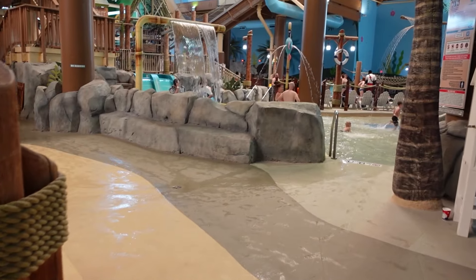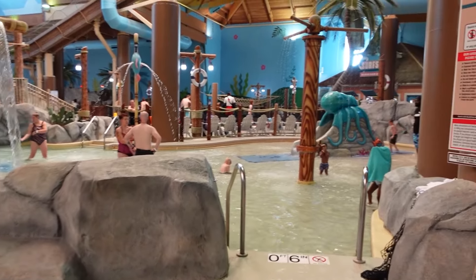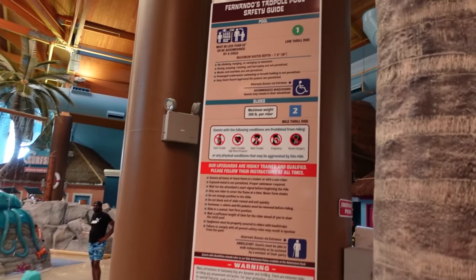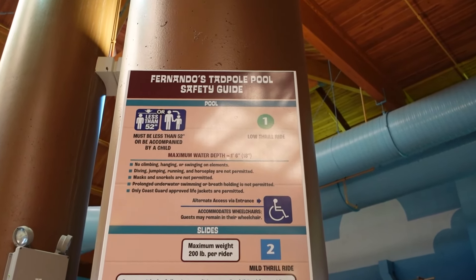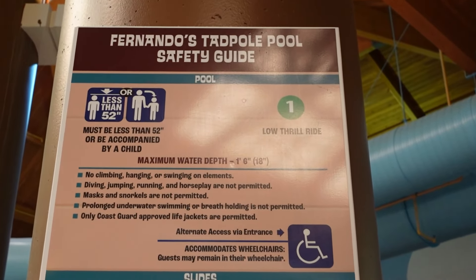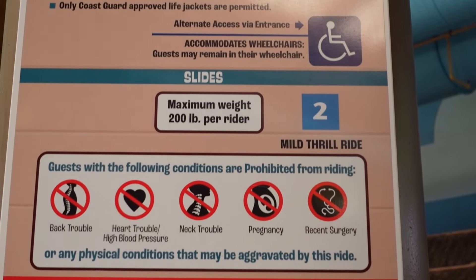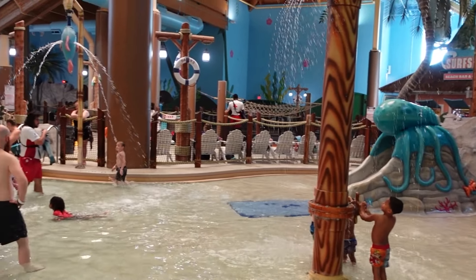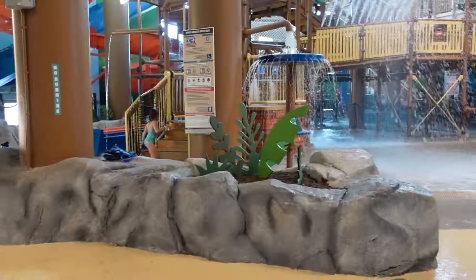Right across from the wave pool is Fernando's Tadpole Pool — this is the area for the little kids. They have to be below 52 inches to use it, so it's just for little kids and not really for the big kids. It doesn't get deeper than a foot and a half. They do have a couple of nice slides in here — the little one on the right and the double slide on the left.